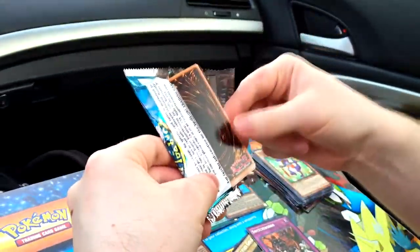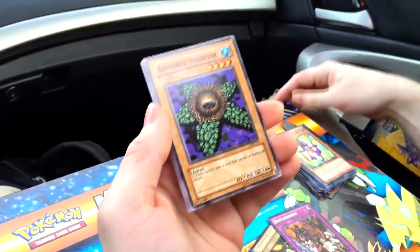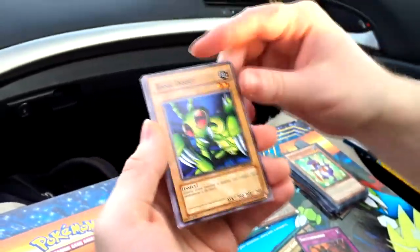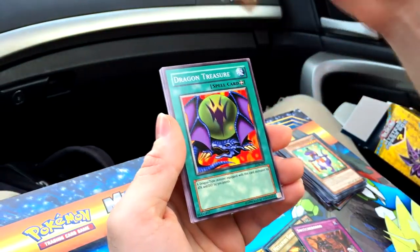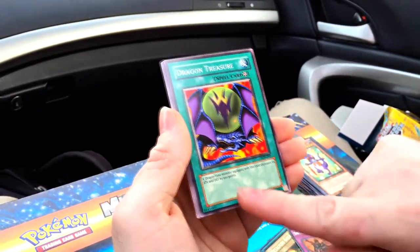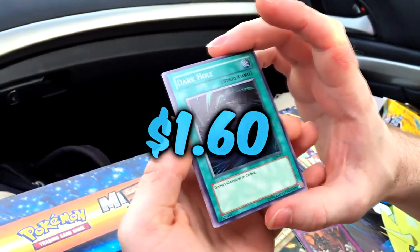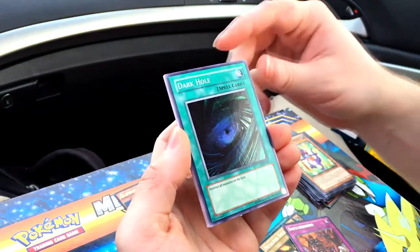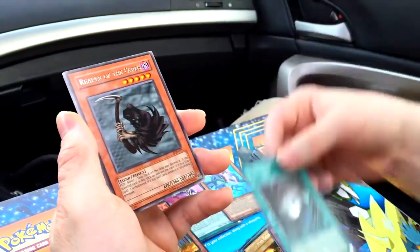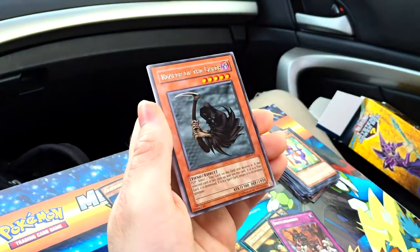Legend of the Blue-Eyes White Dragon - will we hit a Blue-Eyes? Will we hit a secret rare? I don't think there's ultimate back in the day with these packs. This is not a first edition pack - wish it was. This is unlimited, so we're talking reprint city over here. Going slowly with this one. Oh the nostalgia - I'm pretty sure everyone remembers this guy - Armored Starfish, what a bro. Basic Insect - oh, talking about basic. Dragon Treasure - a dragon type monster equipped with this card increases attack and defense by 300 points. We got a super - Dark Hole, destroys all monsters on the field! That is awesome, check out that holo!